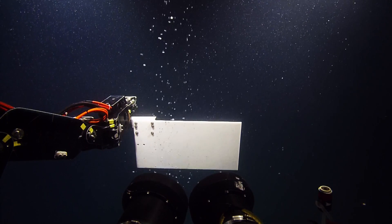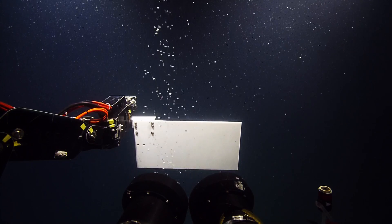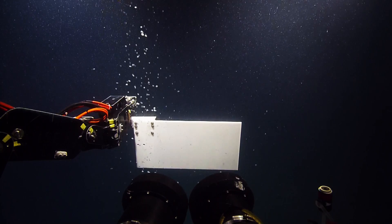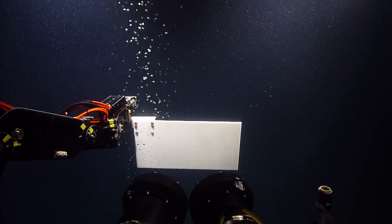The only time we get wet is when we have to recover the vehicle in the rain, which happened last night. It was pretty exciting. I think we need to move a little more to port.